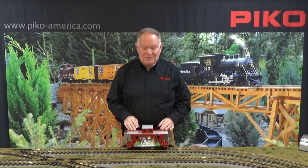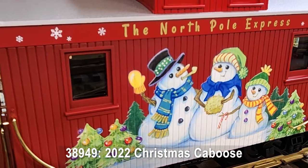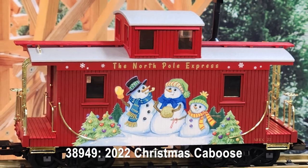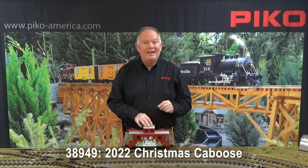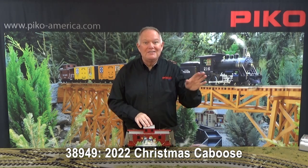Hi, I'm Jonathan Meador and we're here in Pico America's service department to show you the new Christmas items for 2022. We're going to start off with the end of the train with this beautiful new Christmas caboose that's decorated as only Pico can do with completely original artwork — some very happy snowmen in the snow. You're going to want to add that to your Pico Christmas train. Get them soon; they're at your retailers and we are already sold out here at Pico America.